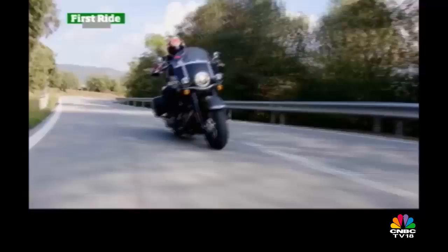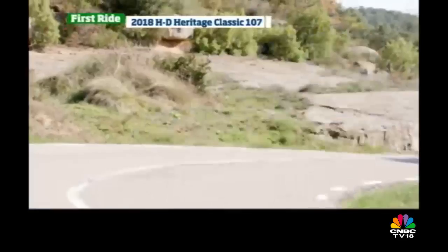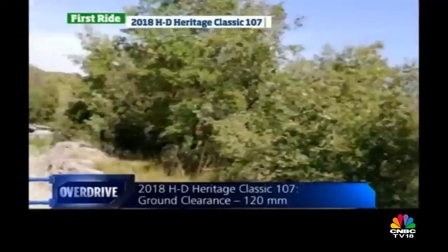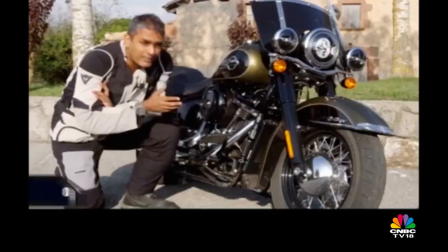Where the Fat Bob was unexpectedly feelsome as well as interesting, the Heritage Classic I thought would be more predictable. Because we know that the old one was a big comfy teddy bear, and like the other Softails it's got the new 1750cc Milwaukee-Eight engine this year as well. That's the new Milwaukee-Eight which we met for the first time on the touring range last year when it was launched in Seattle — we've road tested motorcycles like the Road Glide in India and we loved it.